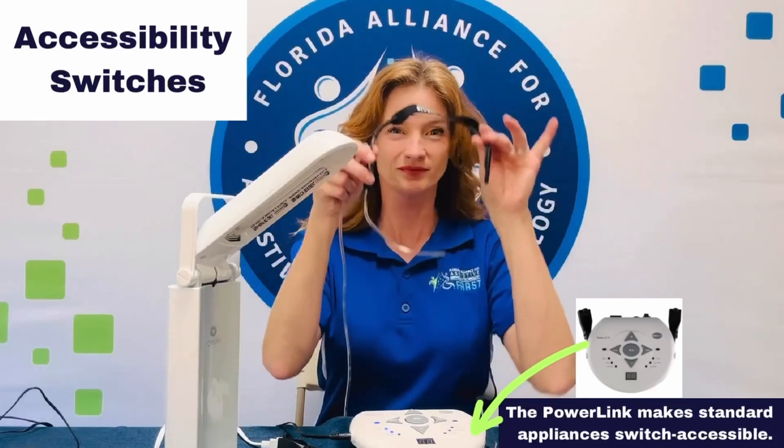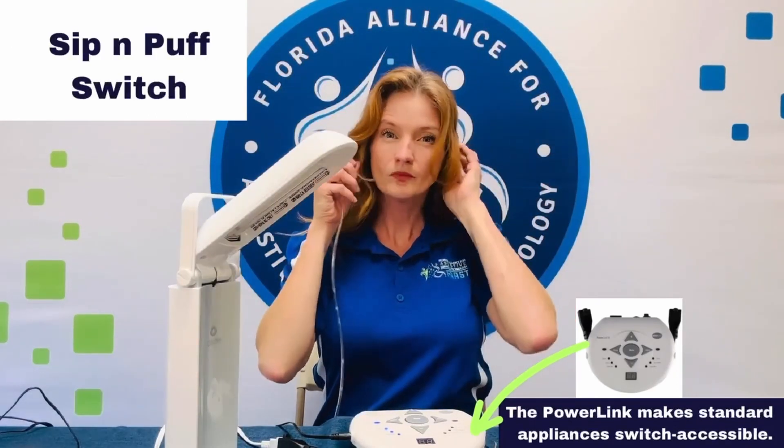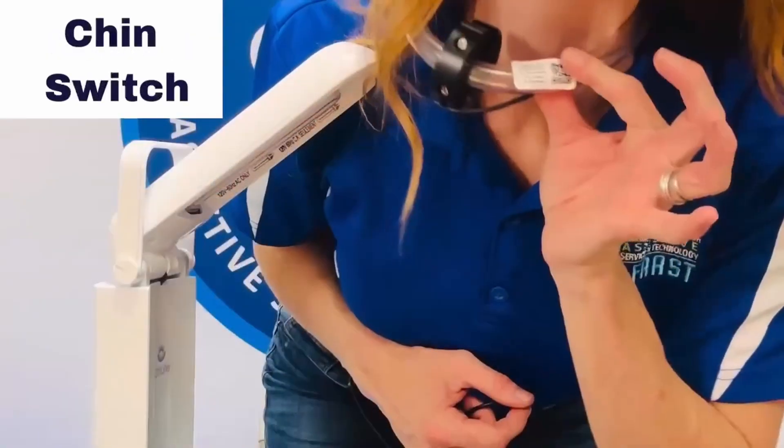These are called accessibility switches. They help people who might have trouble using their hands to do things they want to do. Switches help people with disabilities be more independent and included in everyday activities.